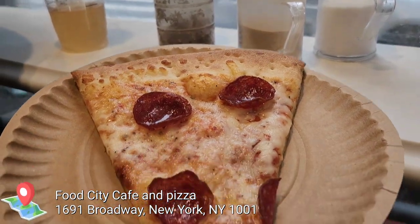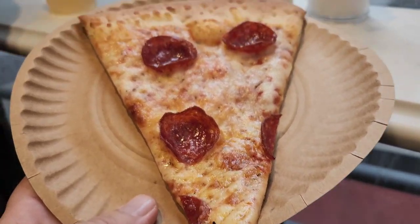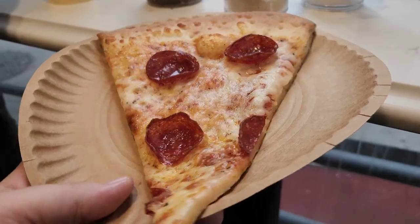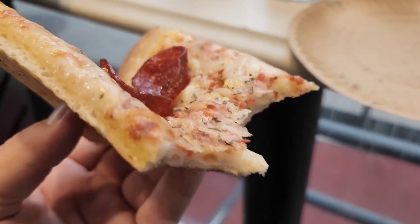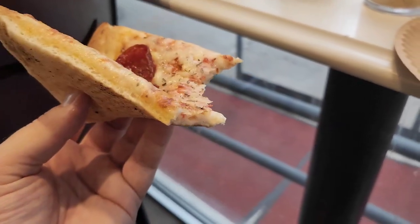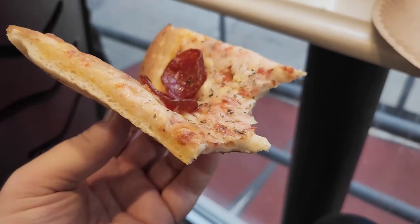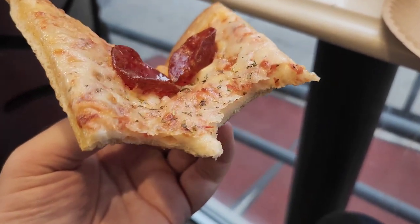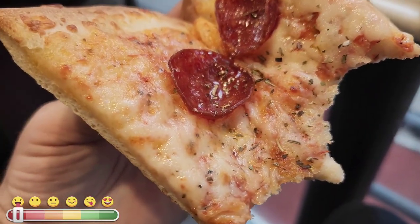Next up is Food City Cafe and Pizza. This slice costs $3 with pepperoni and just looking at it, I could already tell it was going to be worse than the first one. The crust was thick for a New York slice, so you couldn't get a decent fold on it — and yes, folding pizza is the proper etiquette for eating any New York slice. The pepperoni did have a bit of a kick to it, but there was no sauce, so it was pretty much just crust, cheese, and pepperoni.